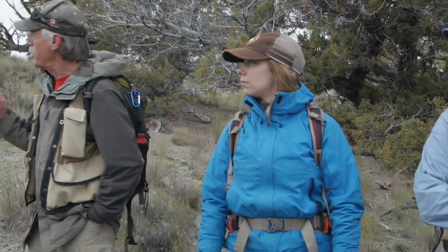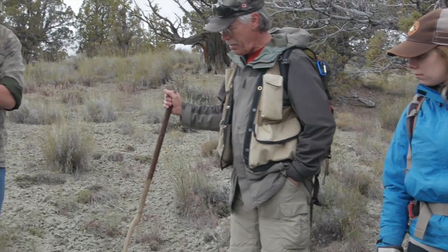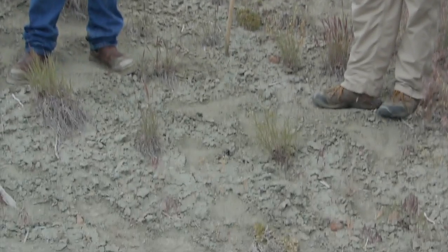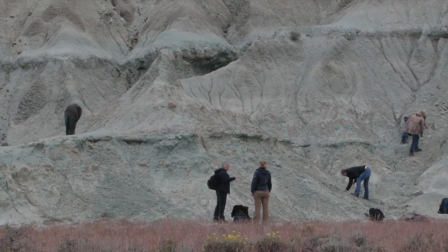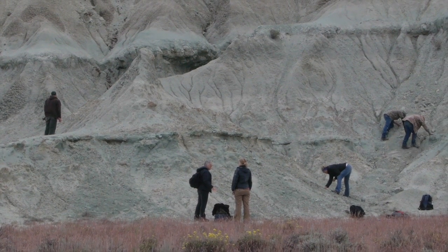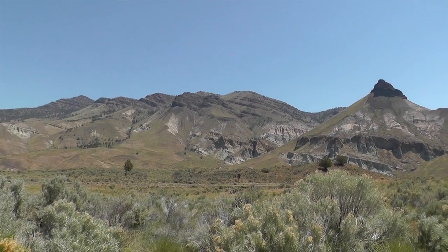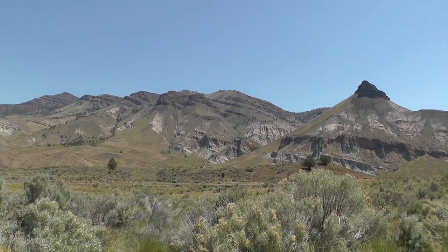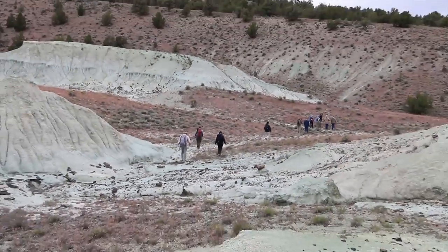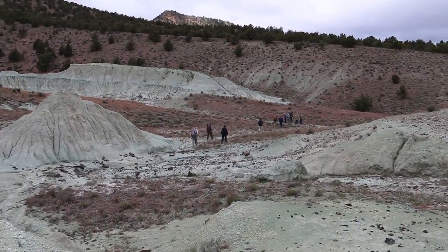Why is all the dirt around here like an olive green? The green comes from this rock — it's siltstone and claystone, but it's actually coming from a clay mineral called salatinite. Salatinite is a weathering product of ashy soil. All this rock that you see everywhere is coming from volcanic ash — the sediment that built up and buried all the things here through time was coming from volcanic eruptions.